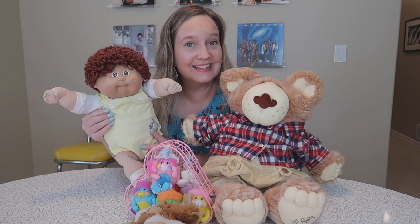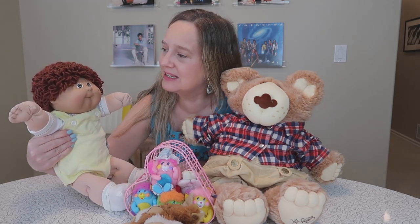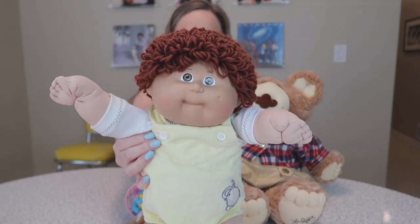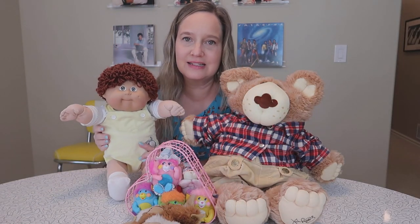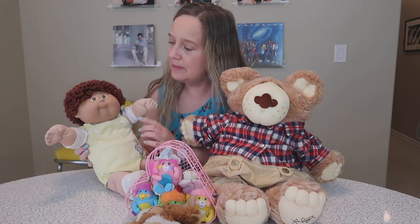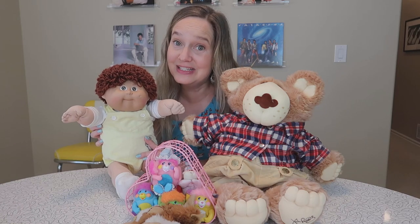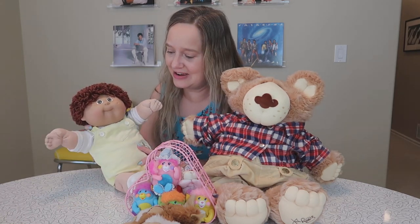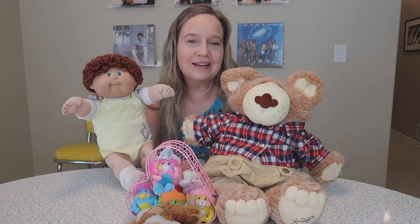Of course I was very excited to collect another Cabbage Patch Kid, and this one really spoke to me with his precious brown hair and brown eyes. He did not come in a box and he doesn't have his birth certificate, so we'll have to name him. But he has a cute little dimple — he's just adorable. He was a great price, kind of a steal. I found him at an estate sale; he's very clean and in great condition.